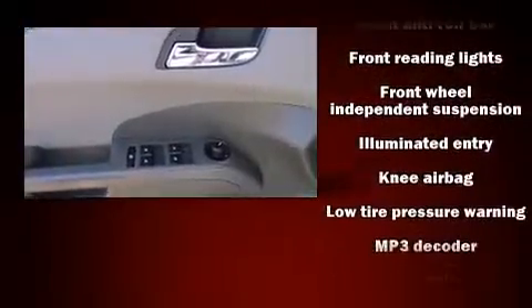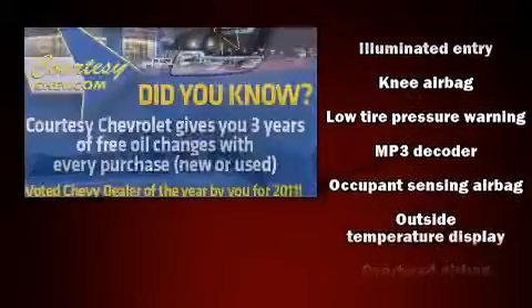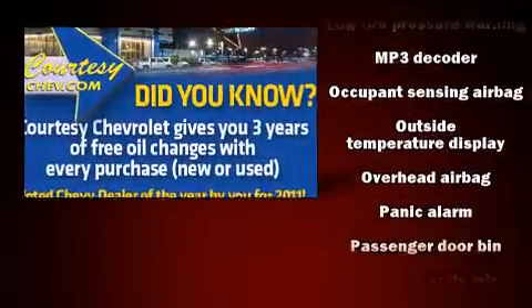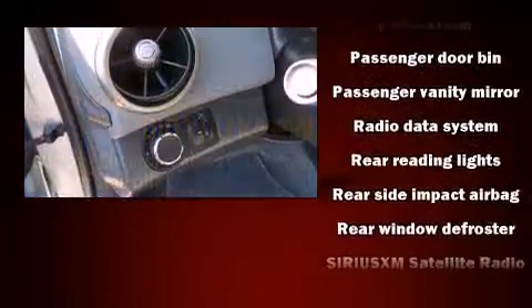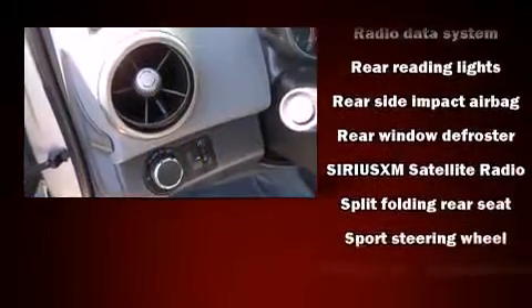Chevrolet ensures the safety and security of its passengers, with equipment such as dual front impact airbags, head curtain airbags, traction control, brake assist, a security system, OnStar, and ABS brakes.